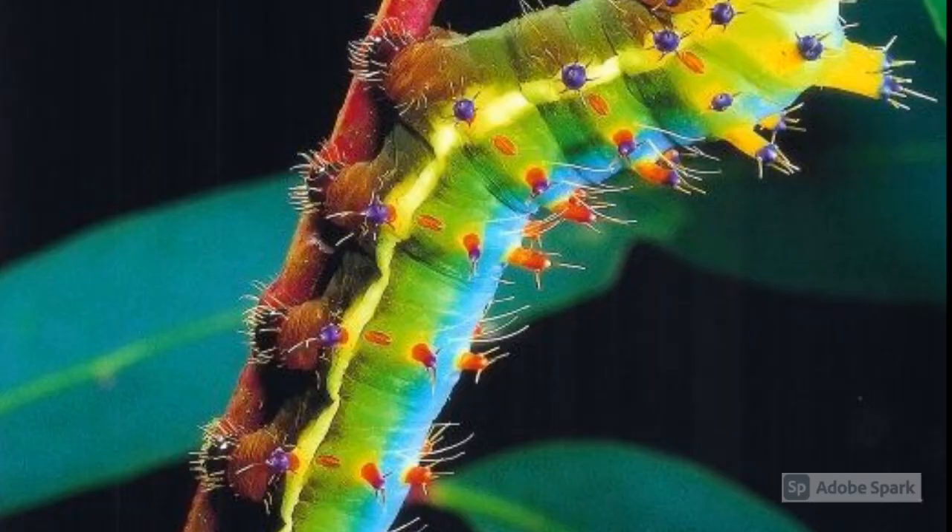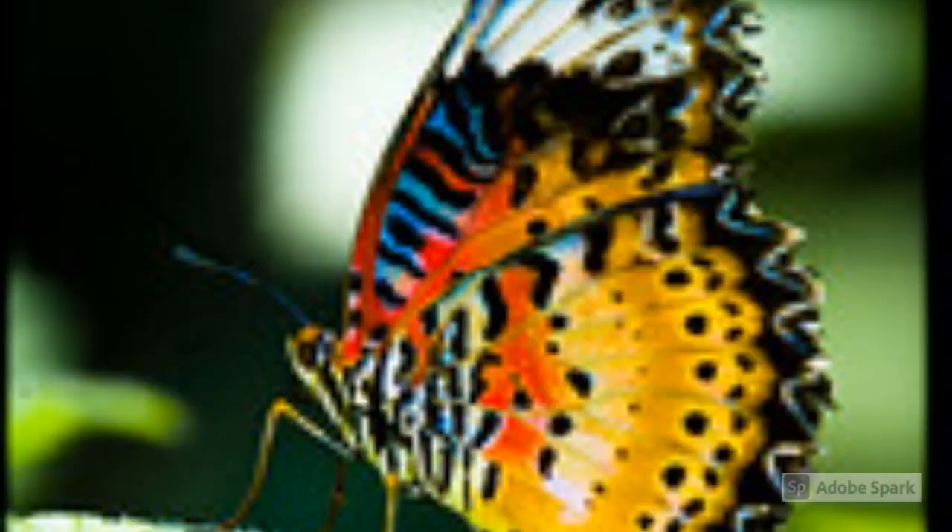To protect themselves from prey, butterflies use mimicry to hide from predators. Lastly, butterflies are cold-blooded and cannot regulate their own body heat. To survive, they must find a climate that their body can adjust to.